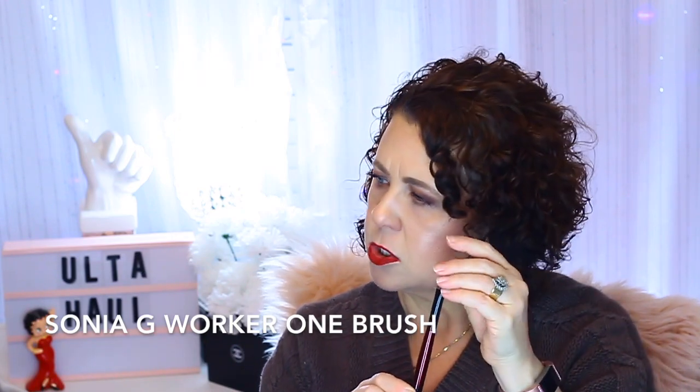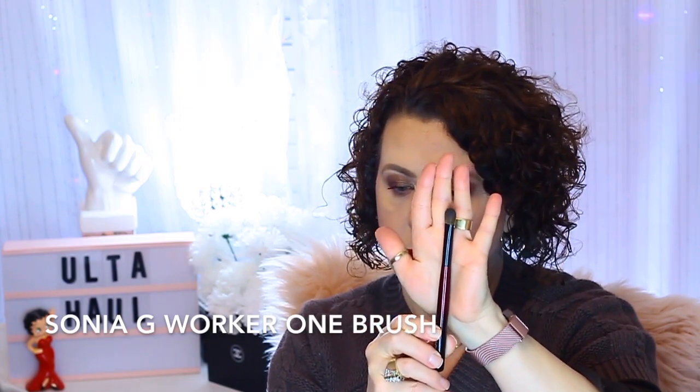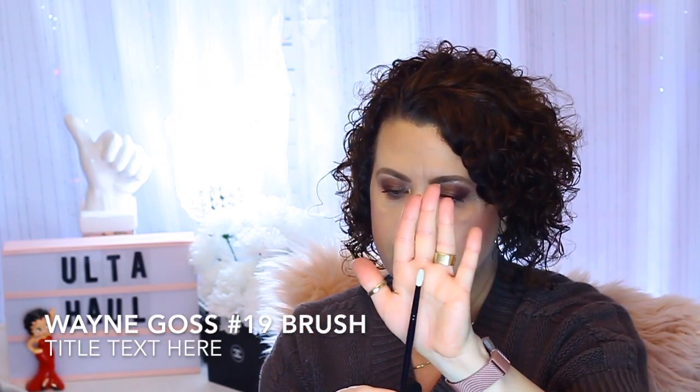I combined everything here, so keep in mind this is two bags. In each bag I got a brush. One had a Sonia G brush — the Worker One brush — which is good; having another one is not a bad thing. The other bag had a Wayne Goss brush, number 19, which is a crease brush. I already have one, but I can always use another little crease brush, so I'm fine with that.